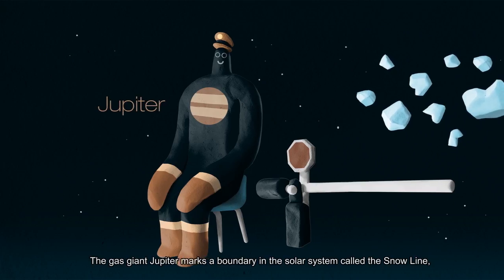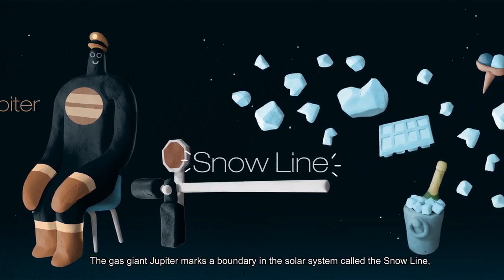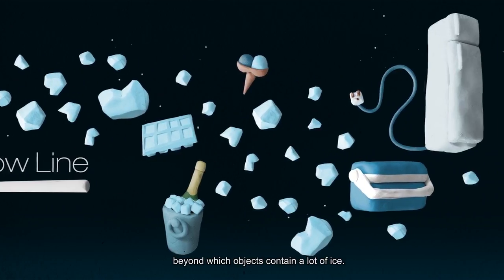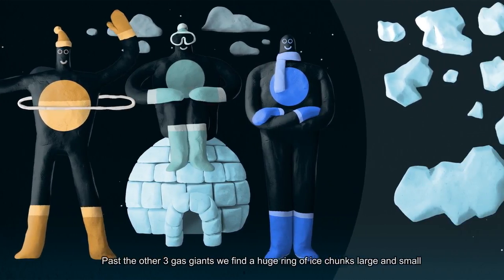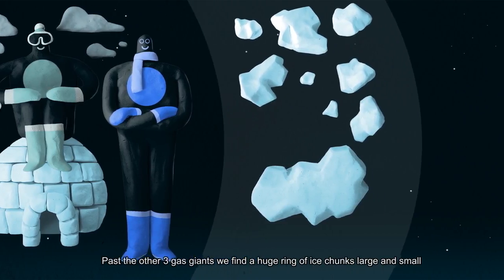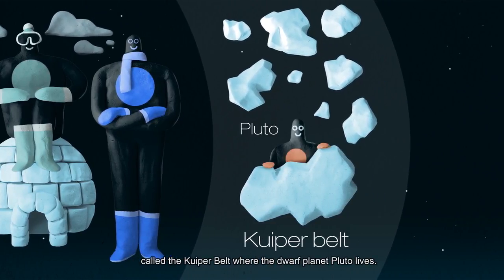The gas giant Jupiter marks a boundary in the solar system called the Snowline, beyond which objects contain a lot of ice. Past the other three gas giants we find a huge ring of ice chunks large and small called the Kuiper Belt, where the dwarf planet Pluto lives.